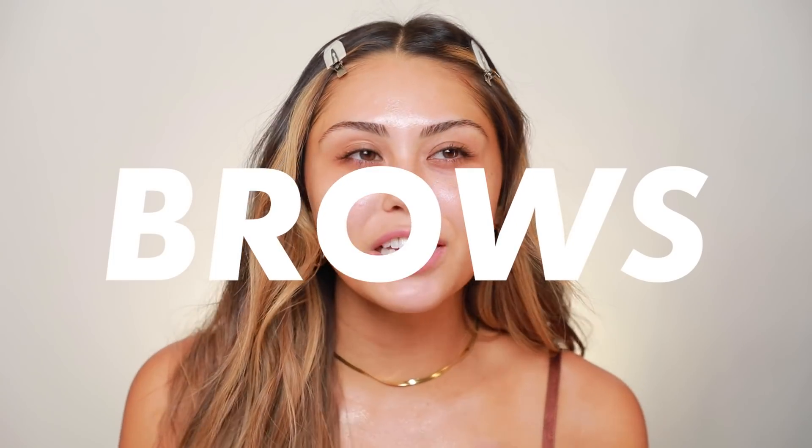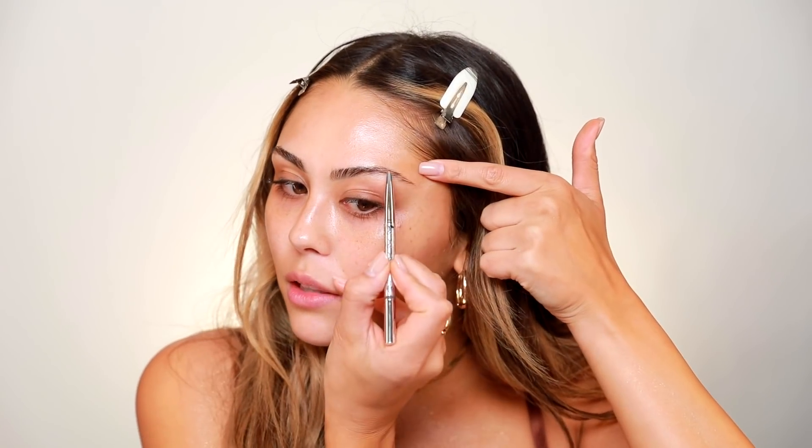So we're gonna start off with brows. I feel like brows are a step in makeup that you really wouldn't think is gonna change the way your face looks, but they really really do. The way you shape your brows can definitely change your face shape and change the way that your face lays. Have you ever heard the term that brows are the frames to your face? It's really true. My brows arch but go down at the ends, so what I like to do with my brow pencil is fill in a little bit more up here.